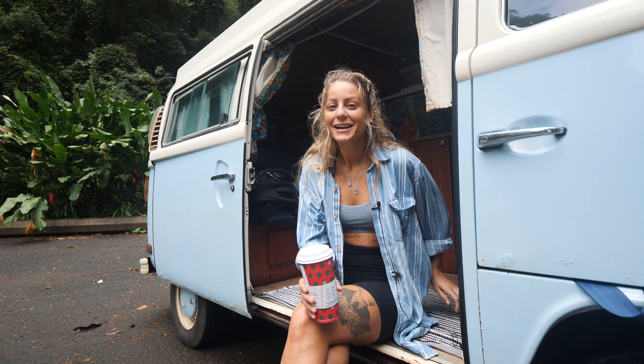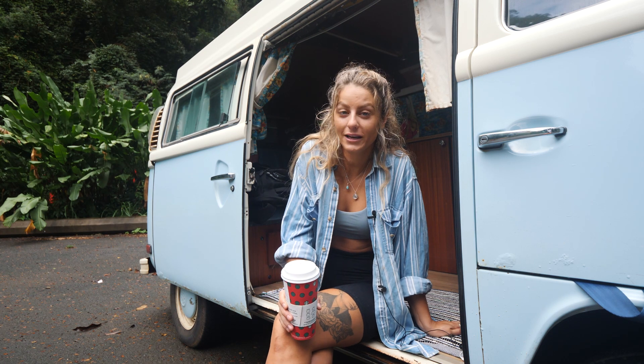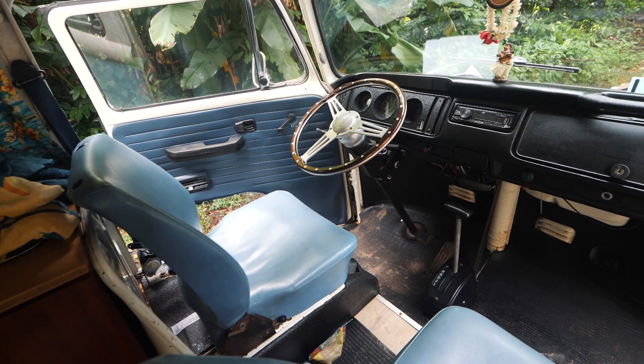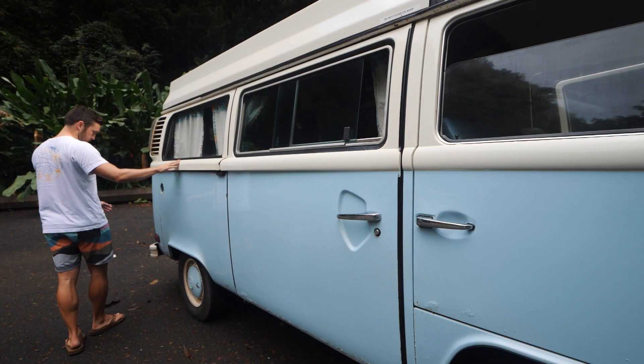It was also perfect because Stasia has been begging me to go to Hawaii forever. When Justin said he was going, she decided to crash the vacation. We looked up a company called Hawaii Surf Campers online and booked ourselves a 1977 Volkswagen Westfalia in sky blue called Cloud Nine.